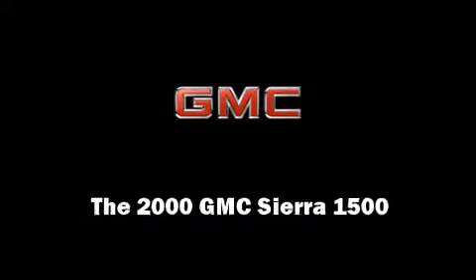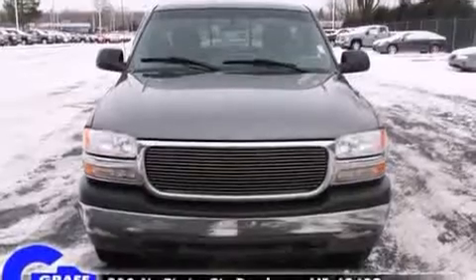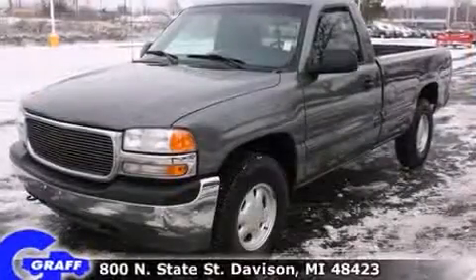Introducing the 2000 GMC Sierra 1500. With fewer than a thousand miles on the odometer, this two-door truck excels in its class and is equipped to provide comfort, safety, and style.